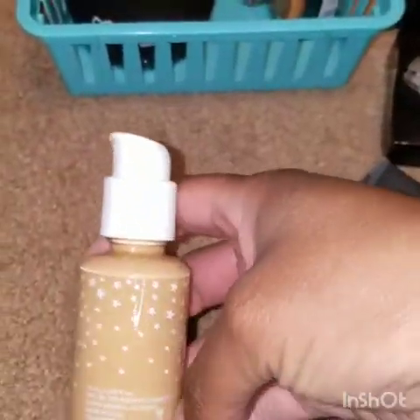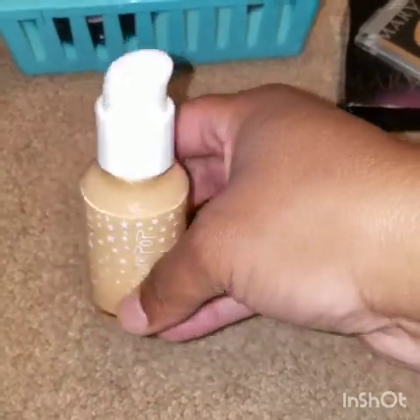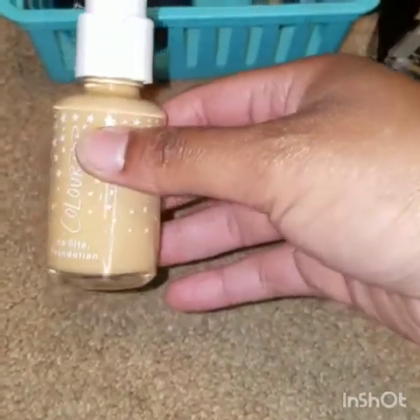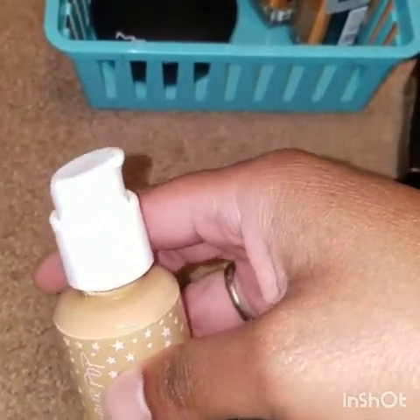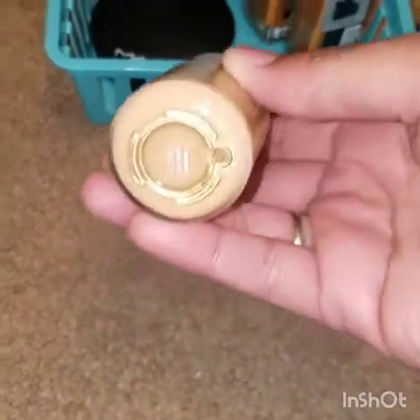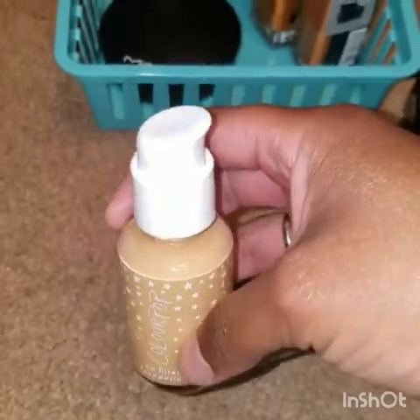Here is ColourPop — the No Filter Foundation. I do not like it and it's pretty much a full bottle. I actually bought two foundations and both of them were the wrong color. This one is lighter than what you've seen in my videos. If any of you are interested in having this — it's been pumped literally once just to see the color match — it's in the color Medium Dark 135, and I'm more than willing to send it to you. Let me know.